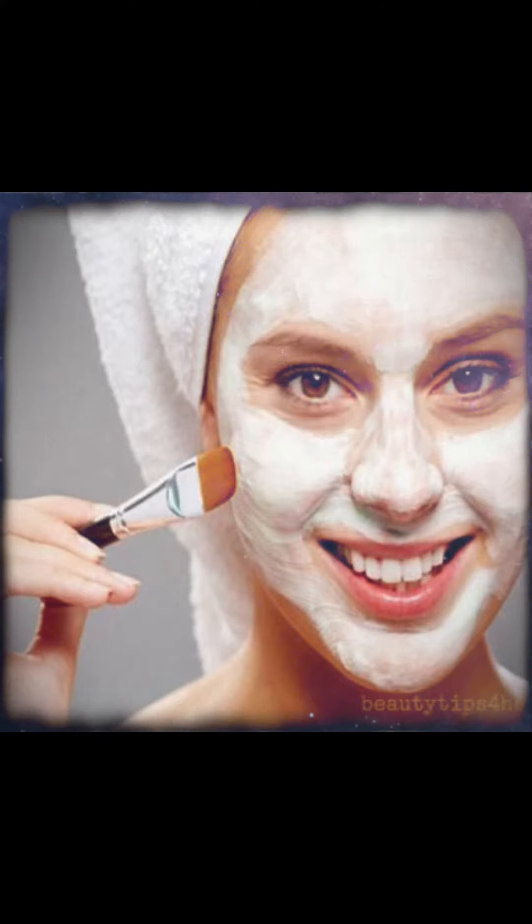These oils can also help balance the skin's natural oil production, making them suitable for various skin types, including oily and combination skin. Whether you choose a sleeping mask or a nourishing oil, incorporating these products into your nighttime skincare routine can make a noticeable difference in the health and appearance of your skin.